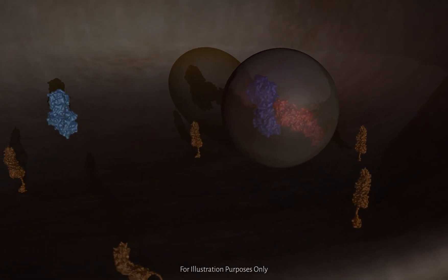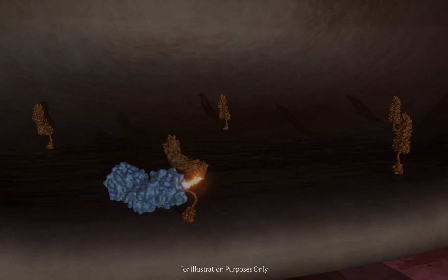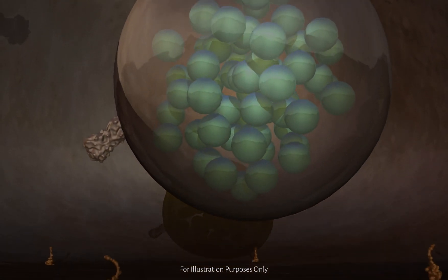There, the light chain cleaves SNAP25 by cutting it at a specific point in its protein sequence. As a result, vesicles cannot fuse with the nerve terminal and release the neurotransmitter.